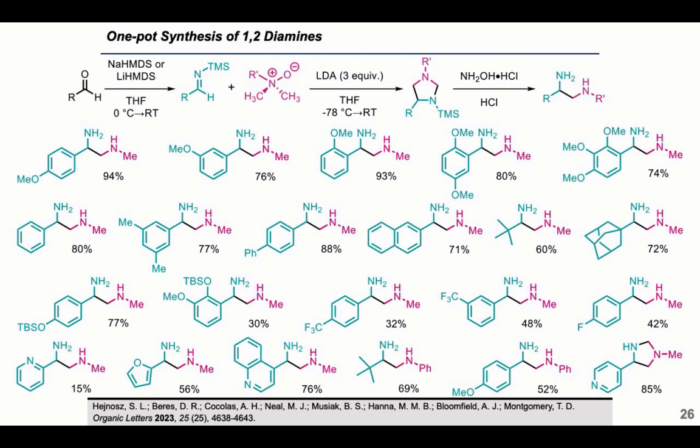With electron-withdrawing substituents, this chemistry doesn't work as well. With a CF₃ group at the para position we got 32% yield, and at the meta position 48% yield. Halides are problematic: even with a fluorine group — as poor a leaving group as it is — we still saw side reactions and had to carefully control temperature, keeping the reaction from −78°C to 0°C. Heteroaromatic substituents also worked: the pyridyl substituent gave 15% yield, the furyl substituent 56%, and the quinoline substituent 76%. Using a different N-oxide with a phenyl rather than a methyl group, we got 69% yield with a tert-butyl substituent and 52% with a para-methoxy substituent.